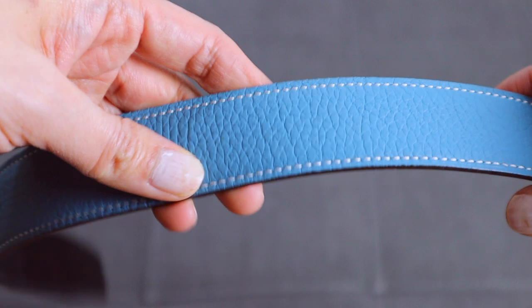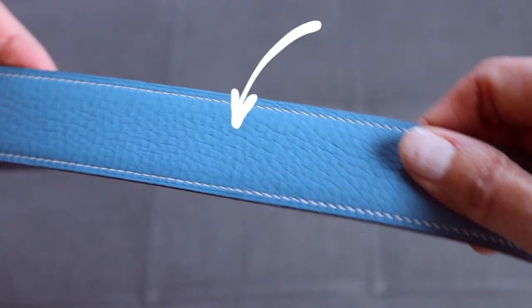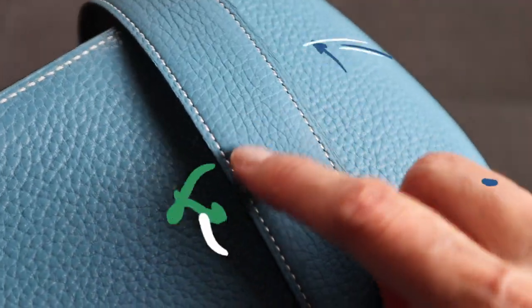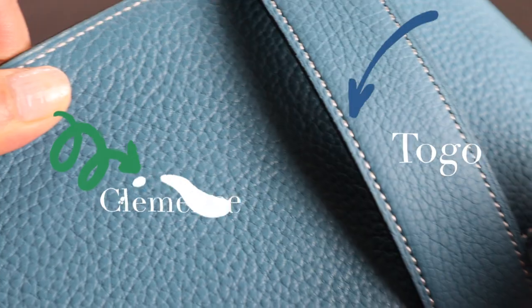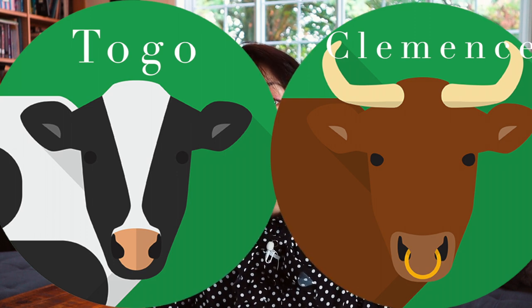Togo leather was introduced in 1996 and is named after the Togolese Republic in Africa. It is highly popular for its fine grain and soft pebble texture, made from calfskin with a signature vertical veiny grain surface that is noticeably raised to the touch. This leather is loved by most Hermès collectors for its scratch and water resistance. Compared to Clémence, Togo is lighter in weight, and with use it will develop a lovely sheen and become more supple. You can think of Togo as the half-sister of Clémence — Togo from female calves, Clémence from male.